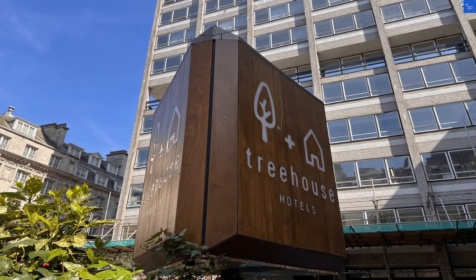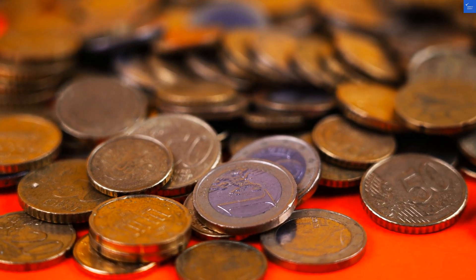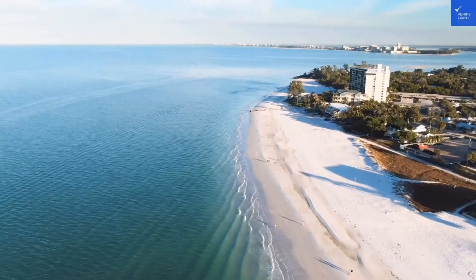Let's break it down. Location: 7 out of 10 — great access but a bit of a maze. Room quality: 8 out of 10 — spacious and modern, but I hope they have a good supply.